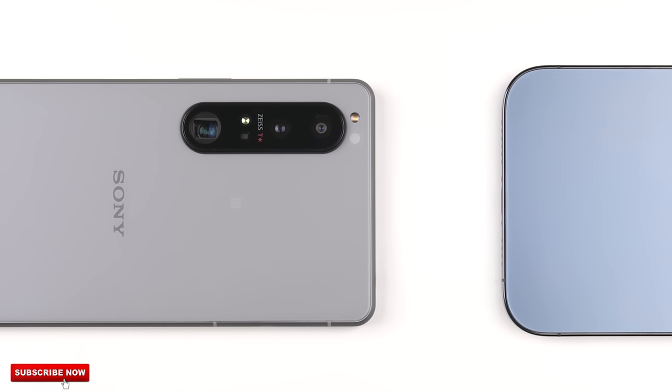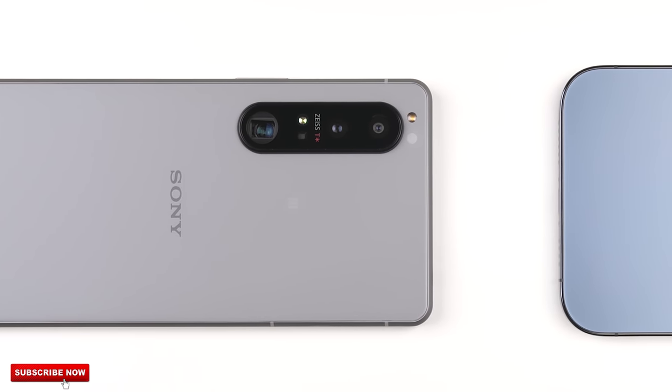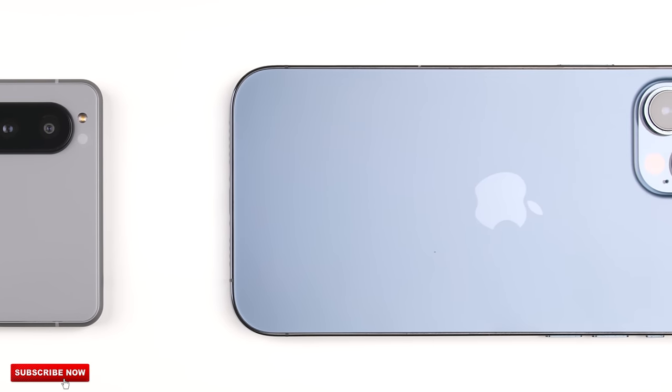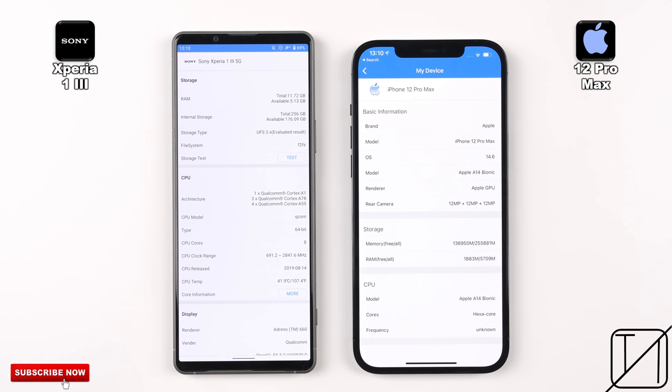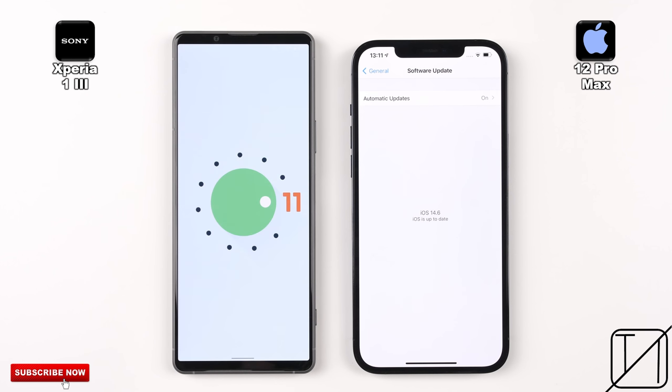While the Sony does have a 5nm Snapdragon 888 chipset, 12GB of LPDDR5 RAM and UFS 3.1 storage, the iPhone is still a tough competitor due to its 5nm A14 Bionic chip, 6GB of LPDDR4X RAM and NVMe storage. Both have been updated to their latest software — Android 11 on the Sony and iOS 14.6 on the iPhone.